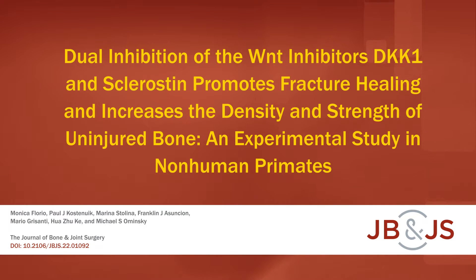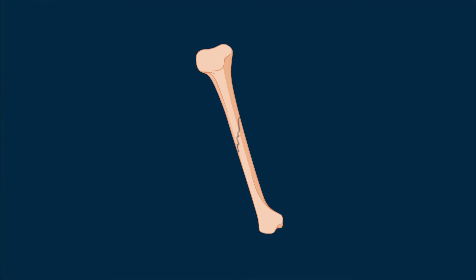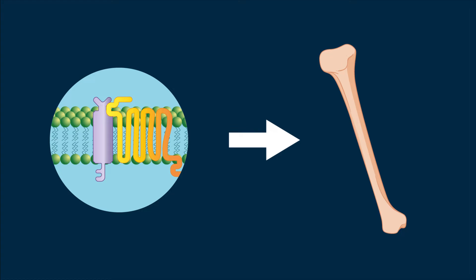This is an audiovisual representation of a study published in the Journal of Bone and Joint Surgery in 2023. Repair of a fractured bone involves the reactivation of the wingless integrated, or Wnt, pathway.